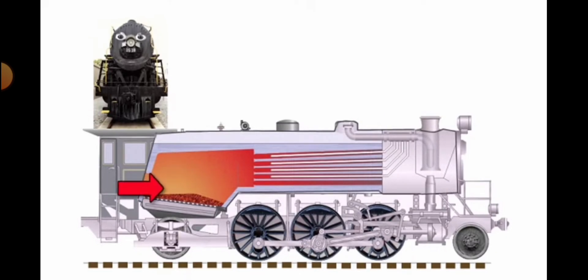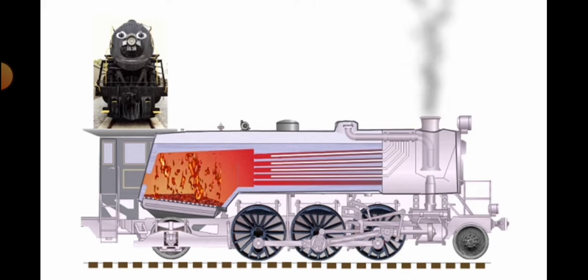...and the fireman. While the engineer makes sure everything is running right, the fireman shovels coal into the firebox in the back of the locomotive. Smoke shoots out of the smokestack and the heat from the coal boils water in a big tank in the engine called the boiler!